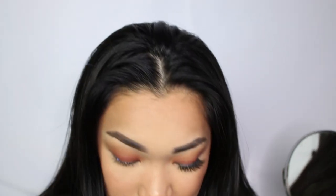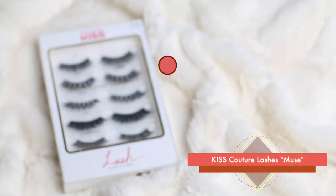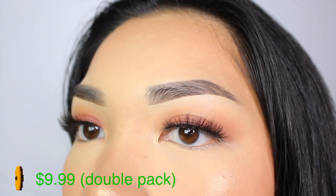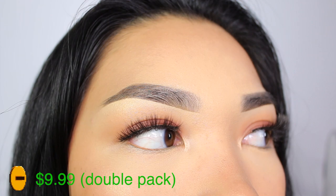Now we're going to look at my go-to lashes. I actually wear these a lot. These are the Kiss Couture lashes in Muse — if you haven't seen my first YouTube video, these are the lashes I used in that makeup look. I reach for these a lot because volume is what I like in a lash. It's just my preference — I like a lot of volume and these lashes give me a lot of volume.